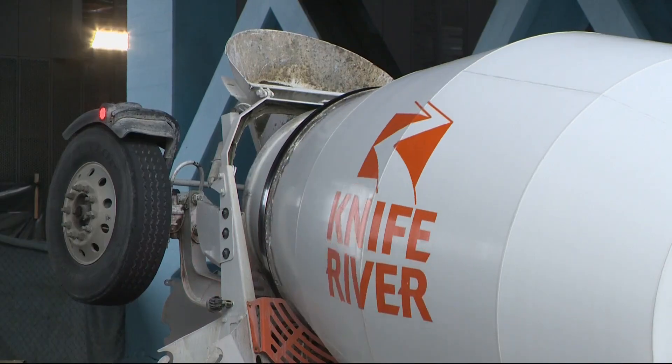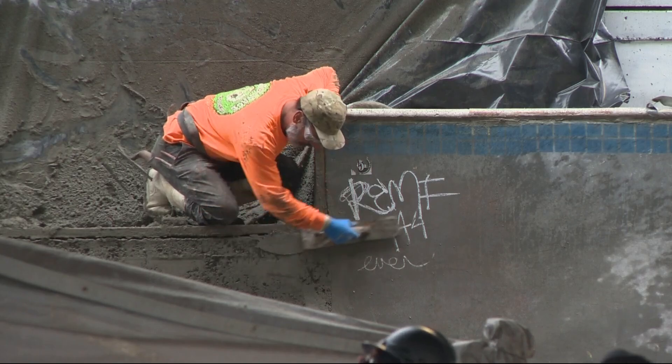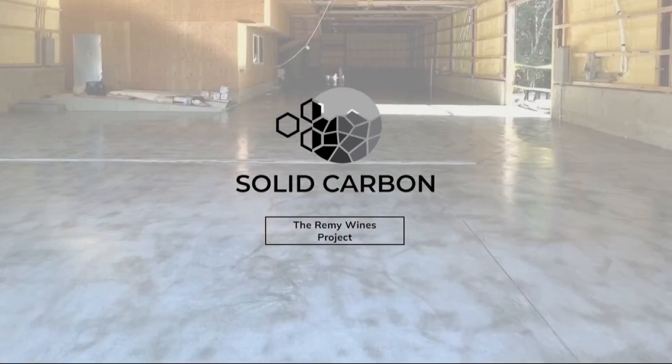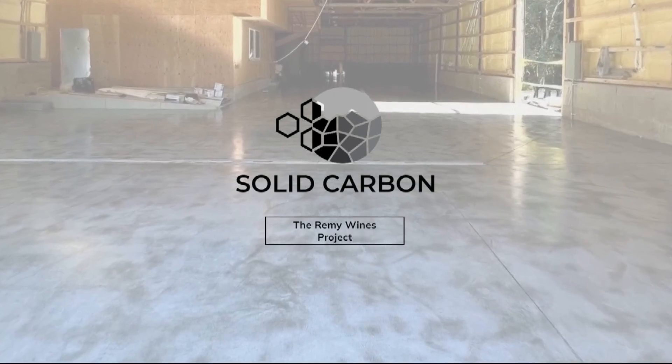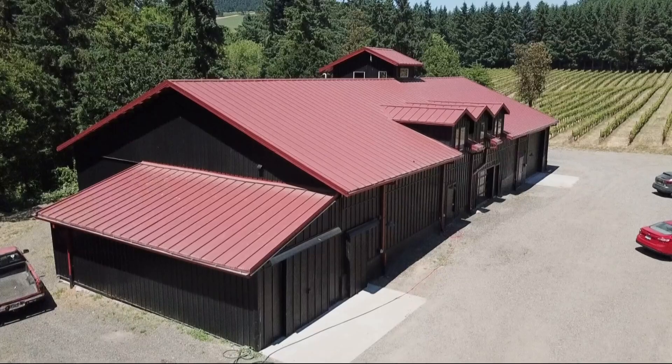The product is patent-pending and already in use — most recently in a new ramp at the Burnside Skate Park. On a slightly larger scale, Solid Carbon poured a large concrete slab at the Remy Winery in Dayton, locking away five tons of CO2.